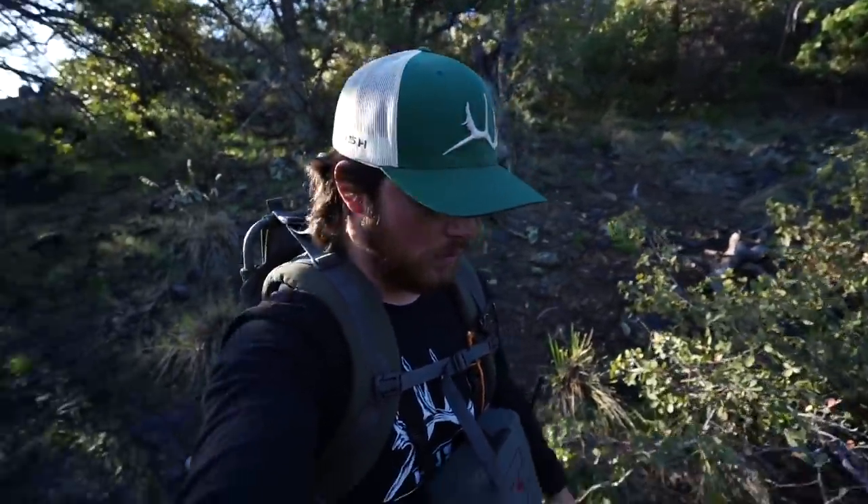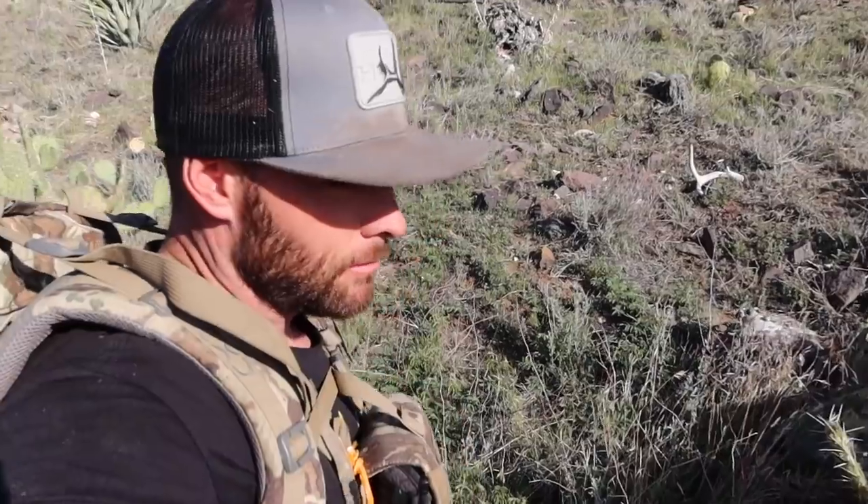Matt checking in for the day. I got up on this big ridge top and glassed some really good looking stuff for about the last 45 minutes with no luck. Now I'm dropping down this canyon, going to skirt up the other side and hopefully find a couple antlers. I haven't found any yet today.